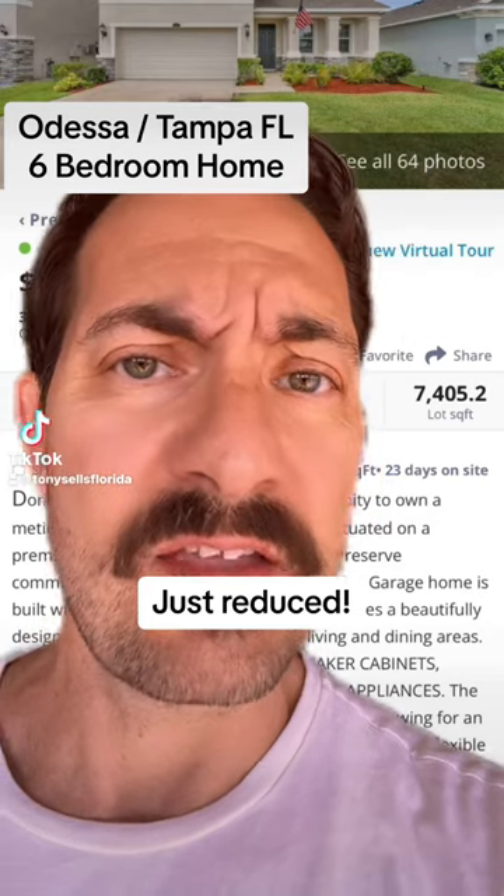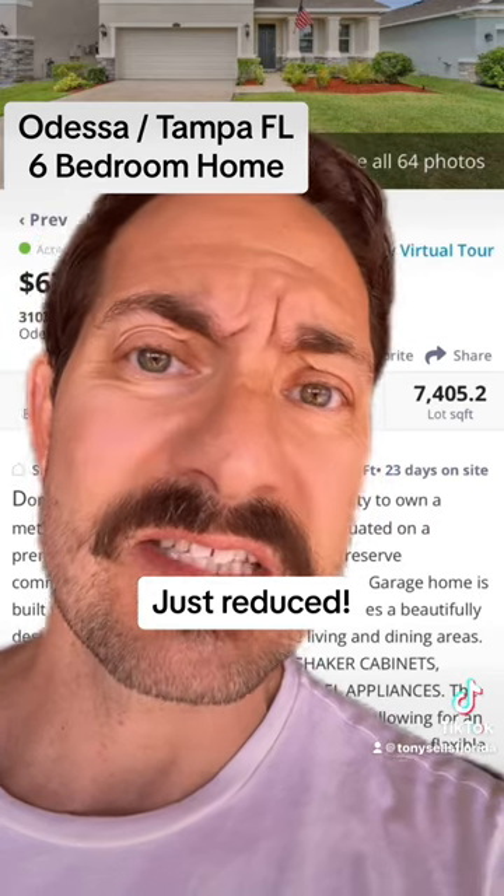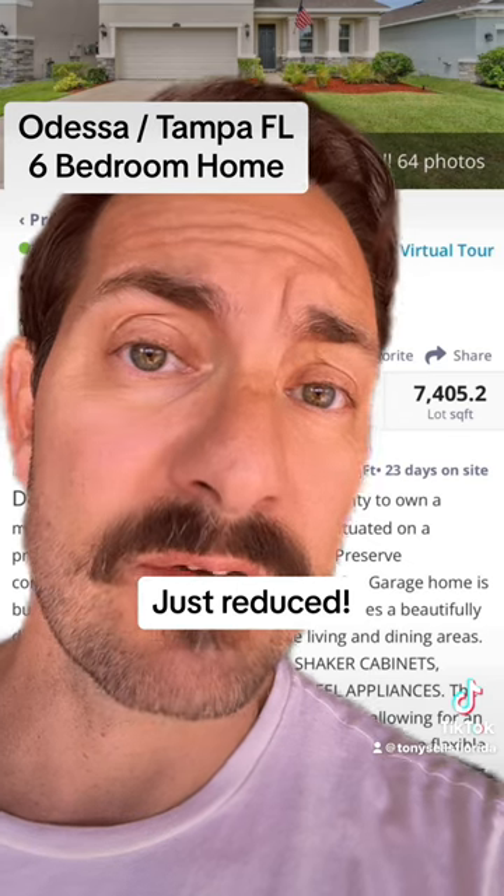Check out this home in Odessa, Florida, a very nice suburb of Tampa. Six bedrooms, three baths — bring your big family.